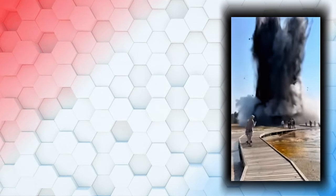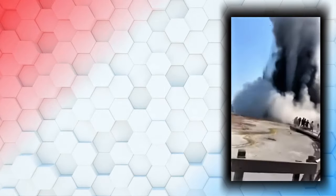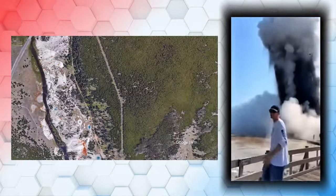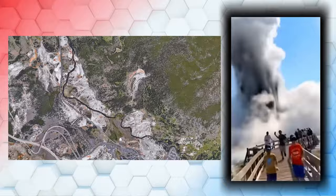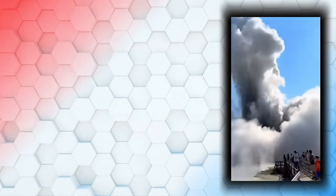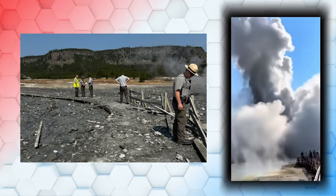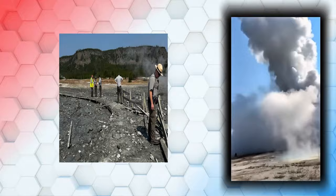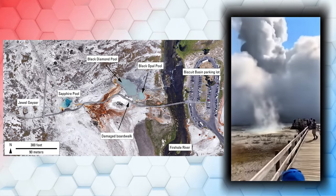At around 10 o'clock a.m. MST on July 23rd, 2024 — yesterday for most of us — a small hydrothermal explosion rocked Yellowstone's Biscuit Basin thermal area. This spot is about 2.1 miles northwest of Old Faithful, a must-see on any visit to the park. A visitor caught this event on video, showing the boardwalk taking some serious damage. The explosion seemed to have started near Black Diamond Pool, an area known for its geothermal activity.